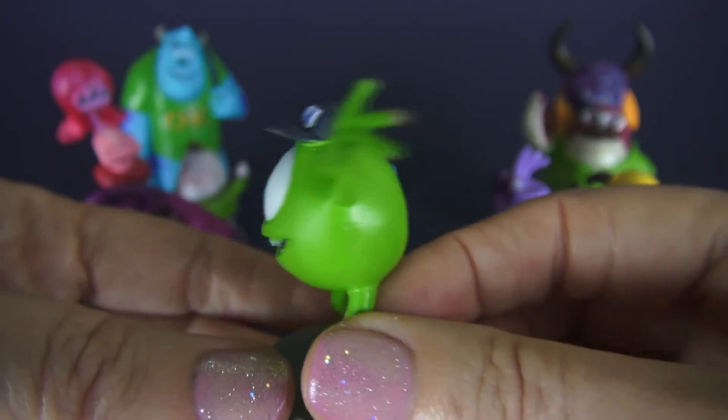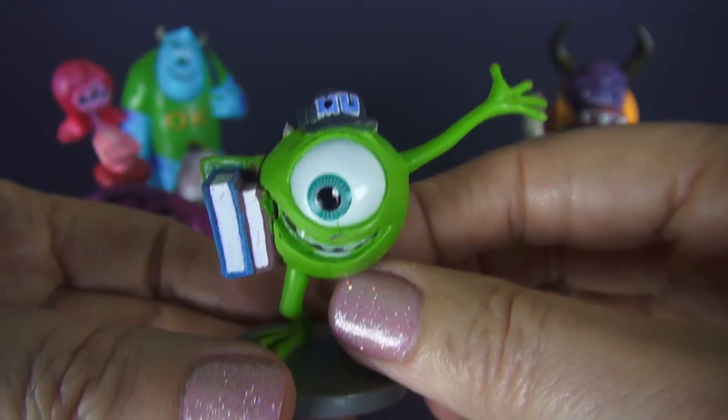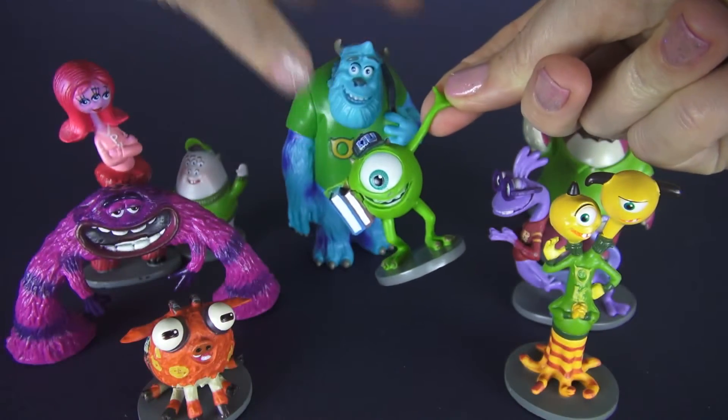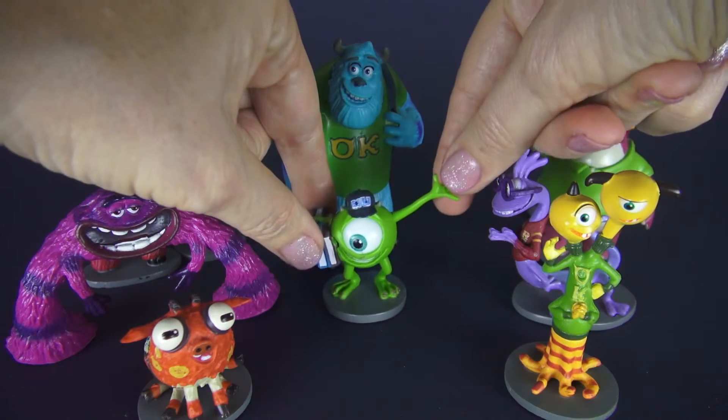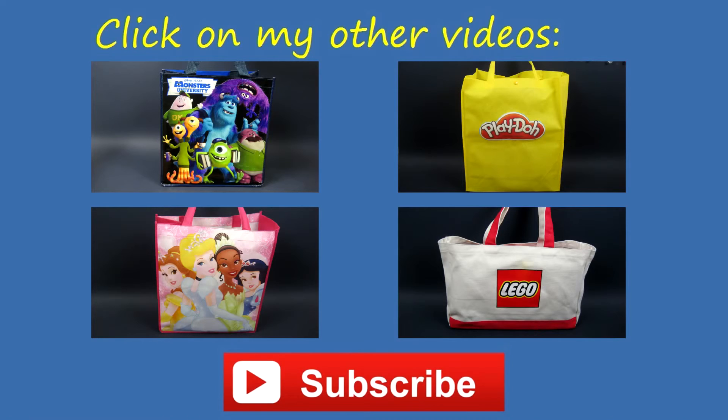He knows that he's not going to just be a monster unless he studies, so he studies a lot. He and Sully have some rough times in the movie, but they actually become very very good friends. They look pretty opposite but sometimes opposites attract. I hope you enjoyed watching — I'd love for you to choose another Monsters University surprise bag or one of my other surprise bags, and please don't forget to subscribe.